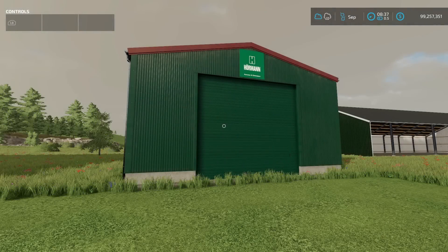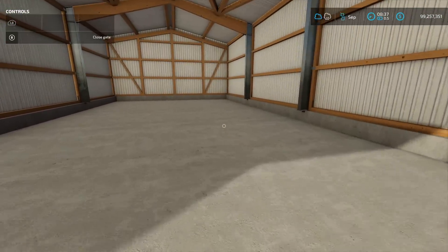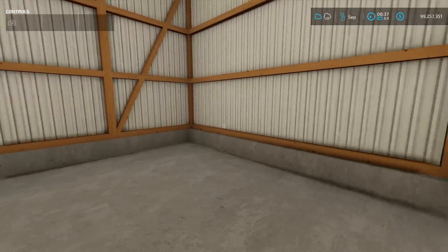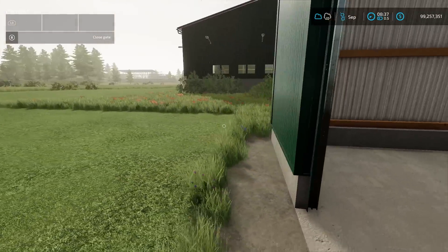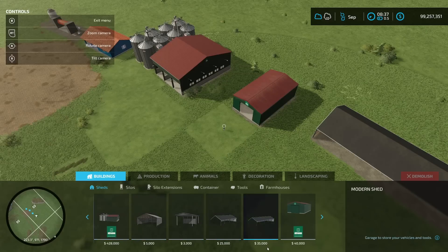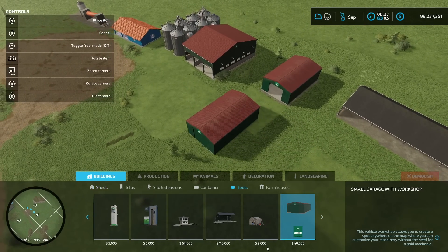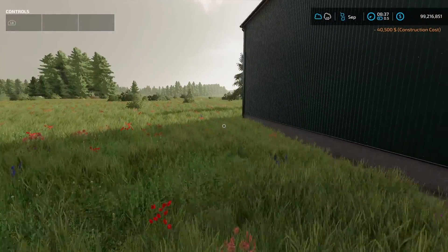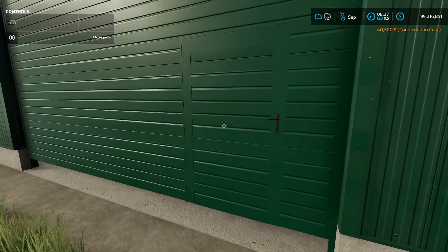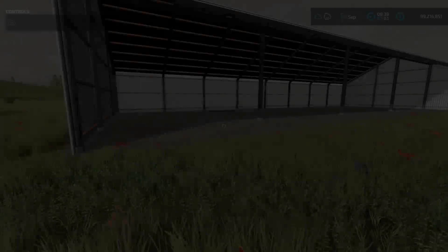After that, the small garage from The Lort. It's a very small garage with no interior lights. You can find it under garages. There's also a version with a workshop included under tools — when you open it up, there's a workshop inside.